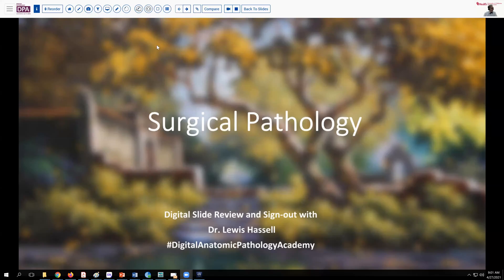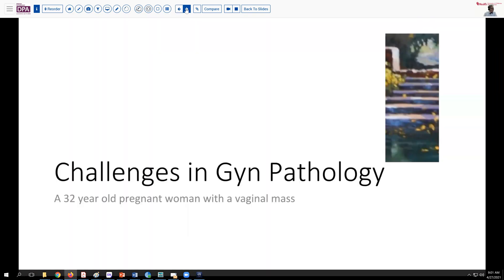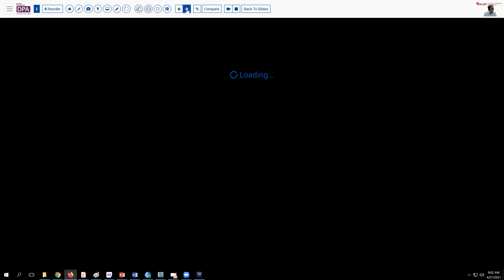Our case today is from the realm of GYN pathology, and concerns a 32-year-old woman who was pregnant. During the course of pregnancy, she noted a vaginal mass that had increased in size. So this raises an interesting clinical problem: what are the lesions associated with pregnancy that may cross the pathologist's desk?